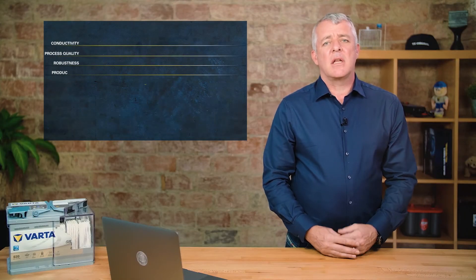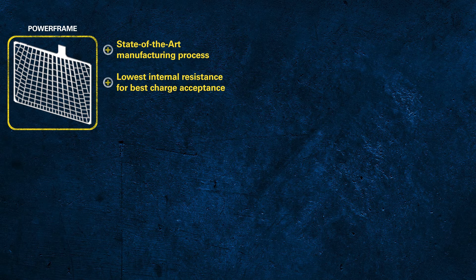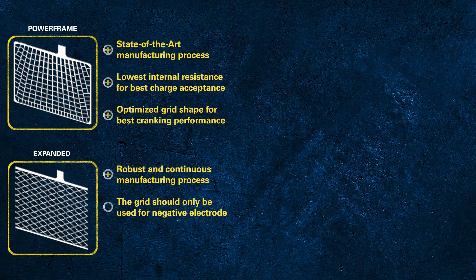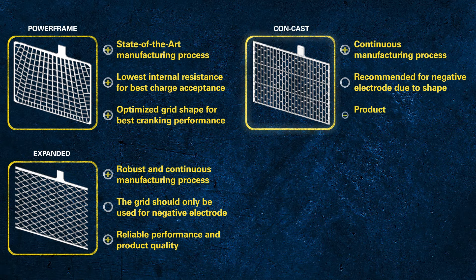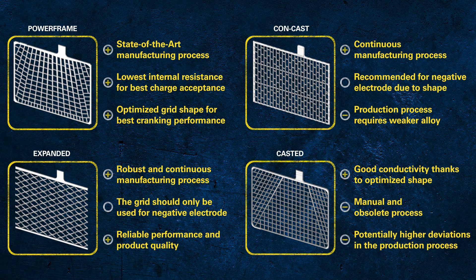So now let's have a look at the highlights for each type of grid. Powerframe: state-of-the-art manufacturing process; lowest internal resistance for best charge acceptance; optimised grid shape for best cranking performance. Expanded: robust and continuous manufacturing process; should only be used for a negative electrode; reliable performance and product quality. Continuous cast: continuous manufacturing process; recommended for negative electrode due to shape; production process requires a weaker alloy; good conductivity thanks to optimised shape. Casted: manual and obsolete process; potentially high deviations in the production process.